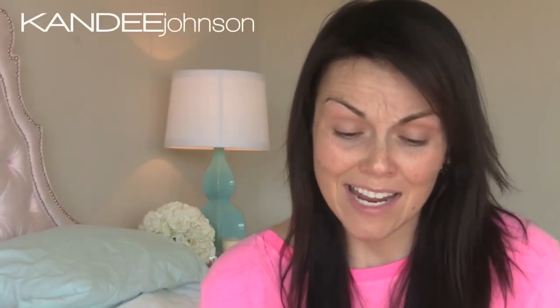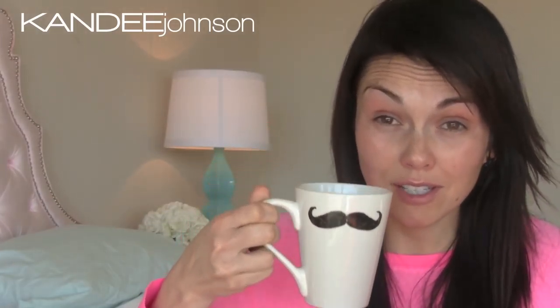Hi guys, it's Candy and I'm here. I haven't been feeling very well. If you guys follow me on Facebook or Twitter, you know I went to the emergency room last Friday because my ear was really bad, and I still can't hear out of it. I hate the drops they have me put in my ear — they're horrible. But I have my little mustache mug of tea which is helping, and if you saw my tutorial on how to make this mug, you may have one of these yourself too.